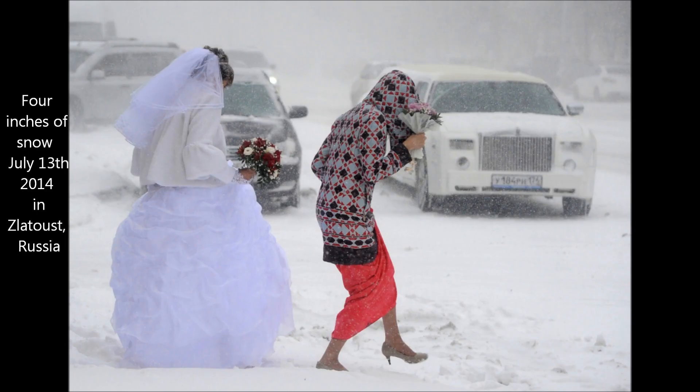Another event — this is in Russia, in Siberia, in the middle of summer. July 13th: four inches of snow. Even in Siberia, it generally reaches 25 to 30 degrees during the summer, so this is notable.